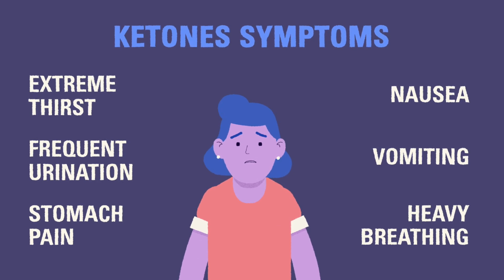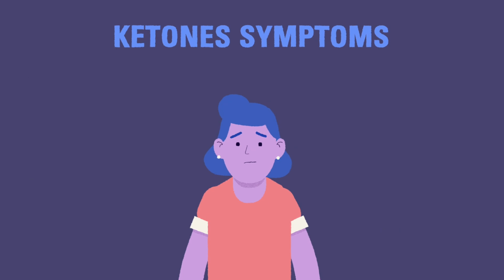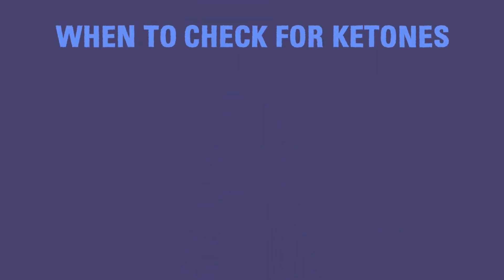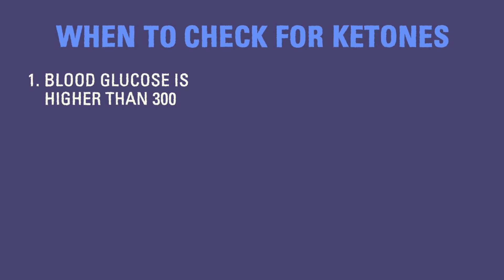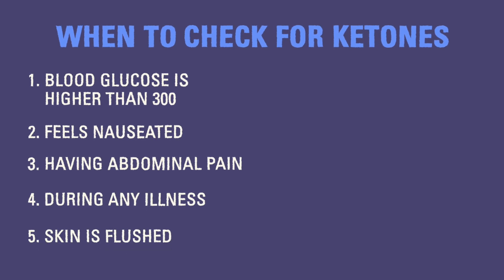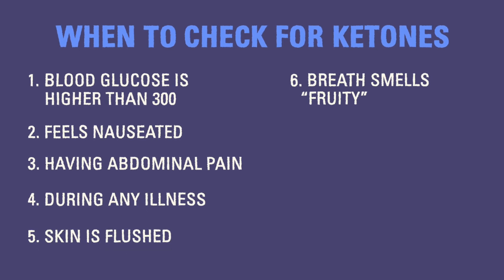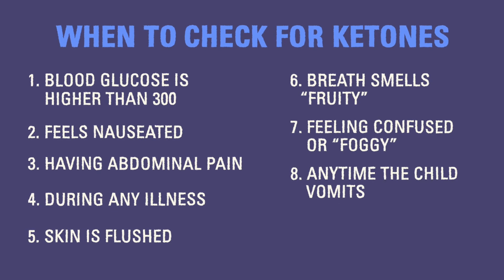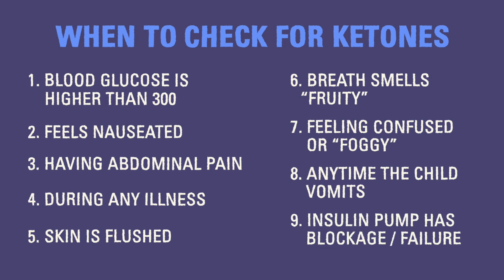This is another reason why it's incredibly important to check blood glucose regularly and check for ketones when necessary. You should check for ketones if any of the following conditions occur: the child's blood glucose is higher than 300, the child feels nauseated, the child is having abdominal pain, during any illness, the child's skin is flushed, the child's breath smells fruity, the child feels confused or foggy, after the child vomits even once, or if you find a blockage in your child's insulin pump or the pump fails.